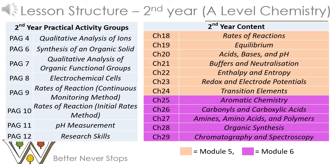Moving on to the second year of A-Level Chemistry, if you decide to study the full course, the table on the left shows the practical activity group work for the second year — PAGs 6 to 12, plus PAG 4 which also appears in the AS course. The table on the right shows the A2 chemistry topics: topics in orange are from module five, physical chemistry and transition elements, and topics in purple are from organic chemistry and analysis.